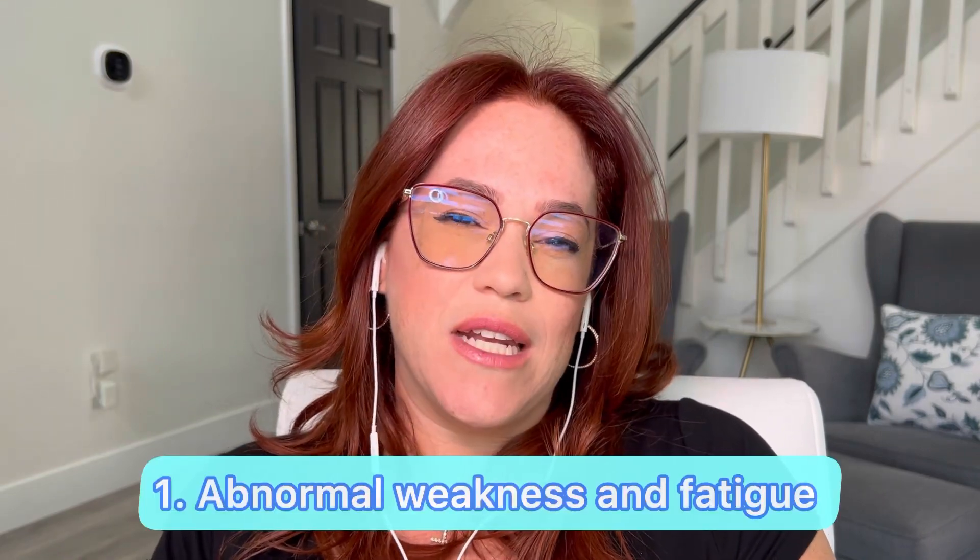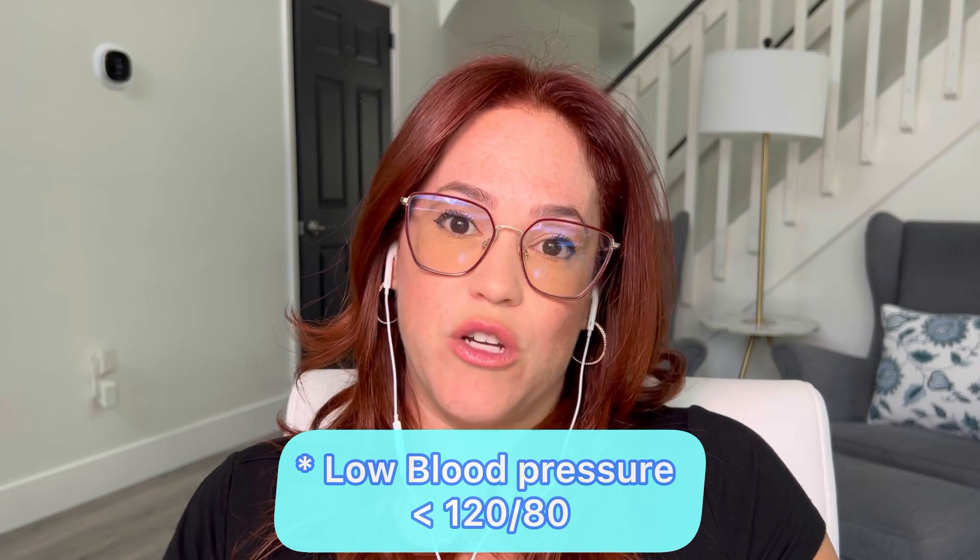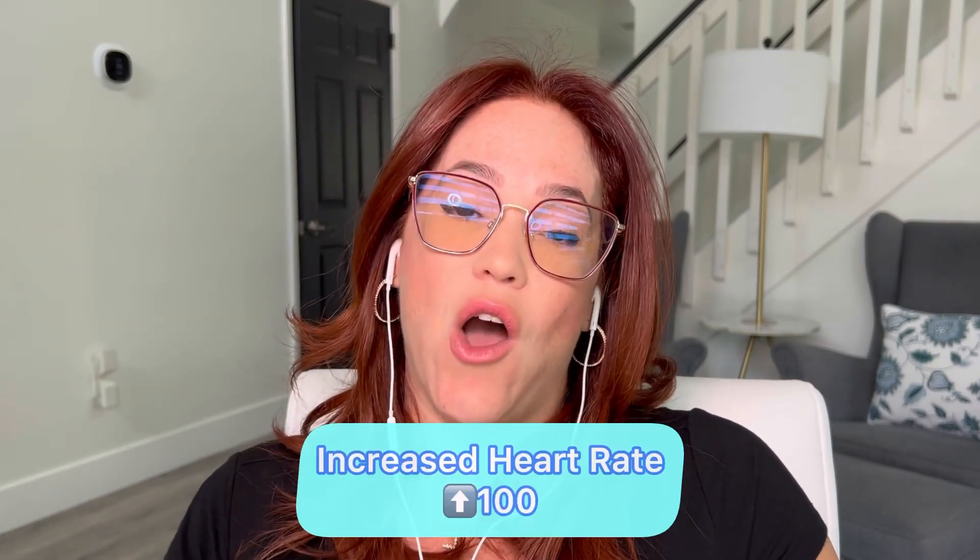The first sign we're going to talk about is abnormal weakness and fatigue accompanied with feeling really, really cold. These can be indications of internal bleeding. If you're feeling these symptoms but you're not sure if you're bleeding internally, a good sign that would also indicate bleeding would be low blood pressure, which would contribute to the weakness, the coldness, the fatigue, and a high heart rate.